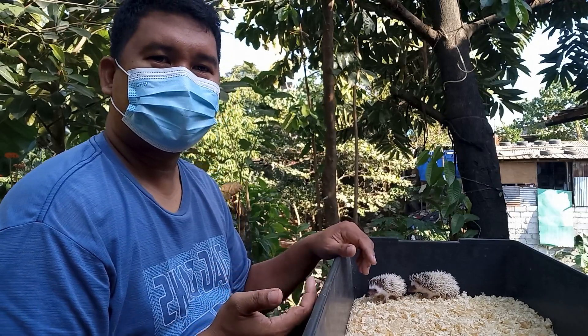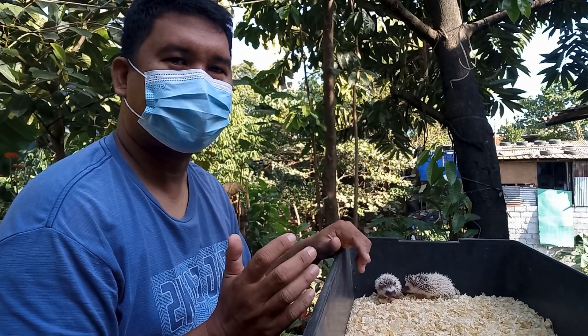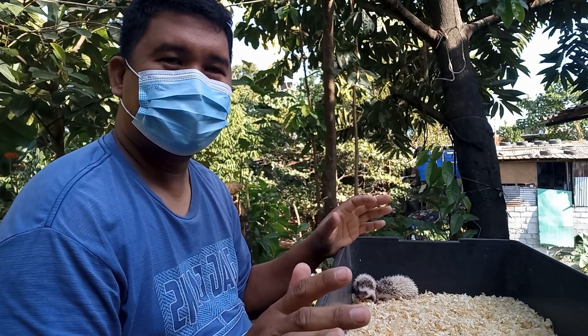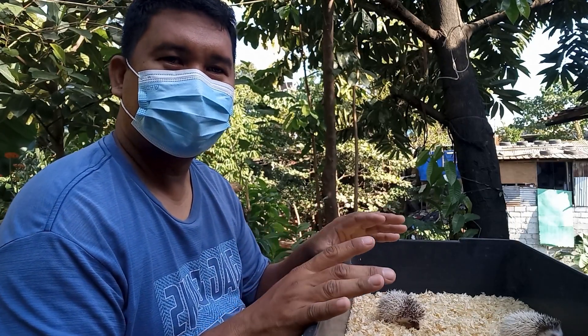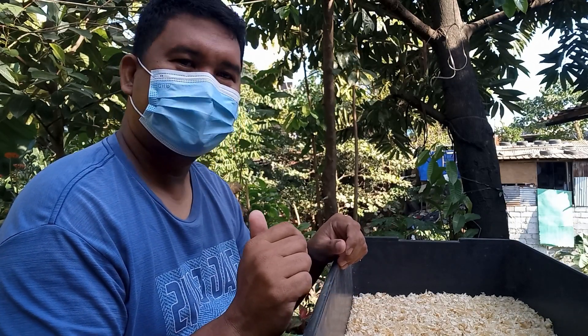Yung mga ka-spikes, balik na tayo dito sa ating pinag-usapan — yung ating topic for today ay how to tame your hedgehog. At aside from that, bibigay din natin yung tips kung kailan ba dapat hinahawakan at inuumpisahan natin hawakan yung ating mga hedgehog para i-tame.